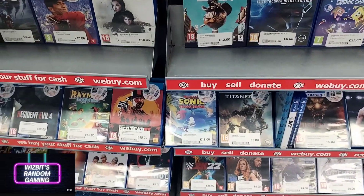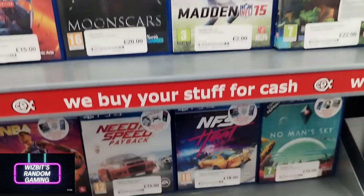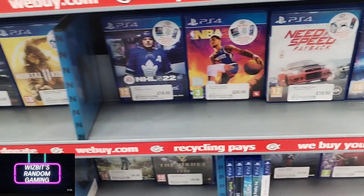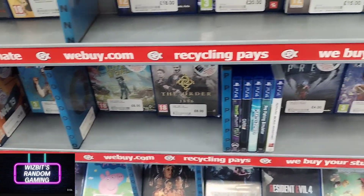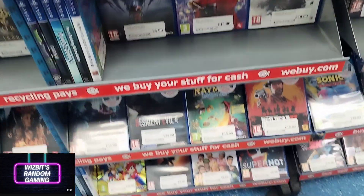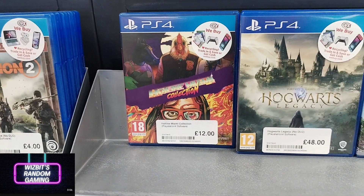So far, as much as I like the prices and the great nostalgic items in the glass cabinets for retro, when it comes to disc-based games it's been quite a disappointing trip today. Only for me personally — there may be something here that you'd have picked up. I can only go with what I'm looking at purchasing.